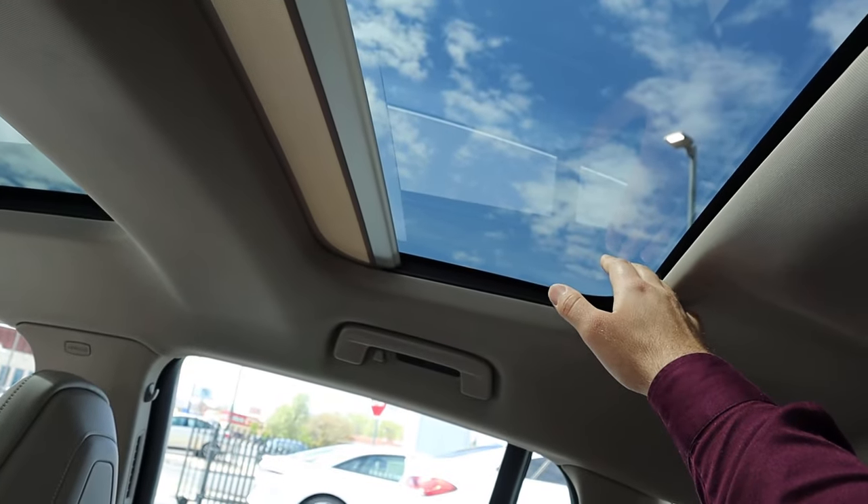I just noticed there's a sunroof here in the back too. And headroom back here — it's a little bit more tight, but it's not bad.